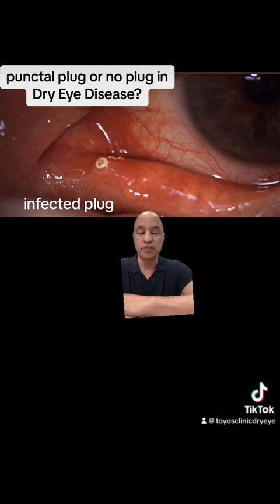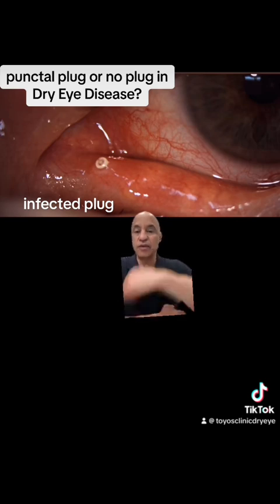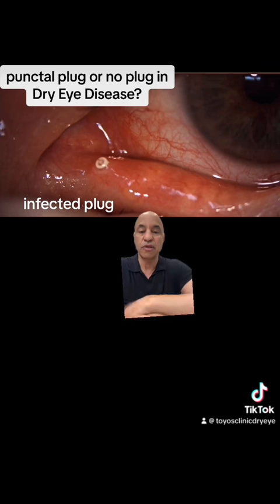They have meibomian gland dysfunction, so they don't have enough fat in their tear. How does our body respond to that? The lacrimal gland — like a sponge right here in the anatomy — just squeezes when you have meibomian gland dysfunction, producing more water to keep your eye from drying out. So now you're keeping more water on the eye. What's the problem with keeping this abnormal tear on your eye? It's an inflammatory tear.